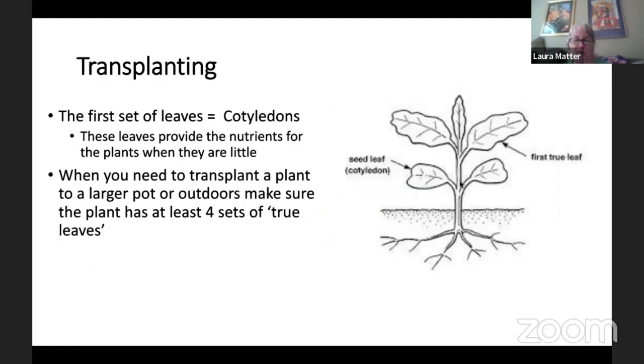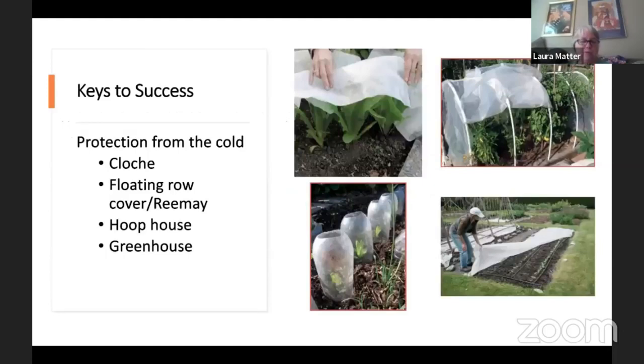When transplanting, the cotyledon — that first set of leaves — is just the seed leaf, and the radical develops into the root system. These are already packaged in the seed when you plant it. Once the roots are fully established you start getting real leaves, which we call true leaves. When you want to transplant from a 50-cell pack, you want some true leaves on it. If you're in a bigger pot you can wait until it has four sets of true leaves to get a decent size plant.